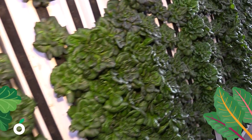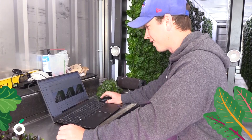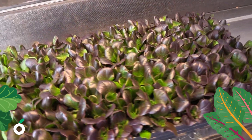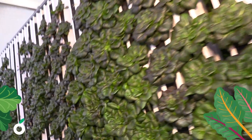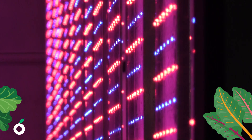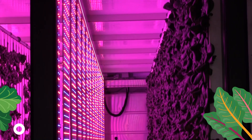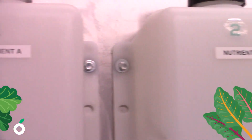We have the capability to grow the equivalent of two to five acres of conventional growing space in a 40-foot shipping container. It's fairly automated — it's temperature controlled, climate controlled. It feeds itself, it waters itself. The grow lights are on 16 hours a day. I can control pretty much everything in the farm remotely: I can turn the lights on, turn the lights off, feed it, dose the nutrients accordingly.